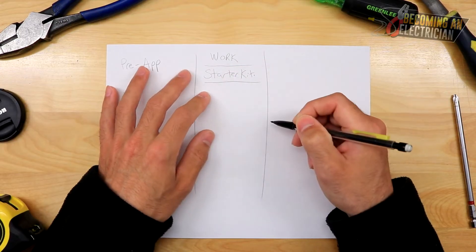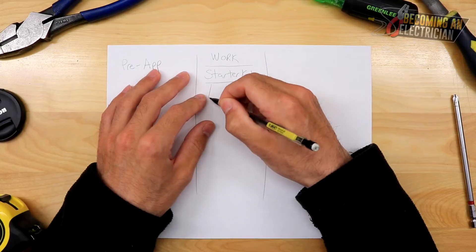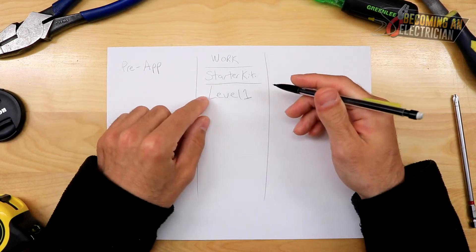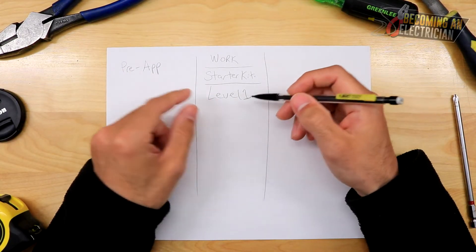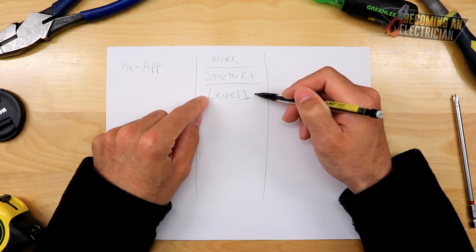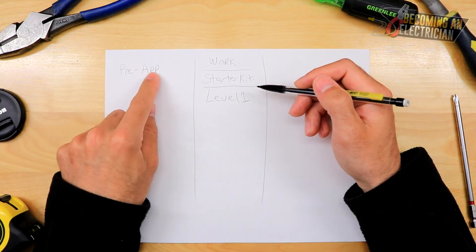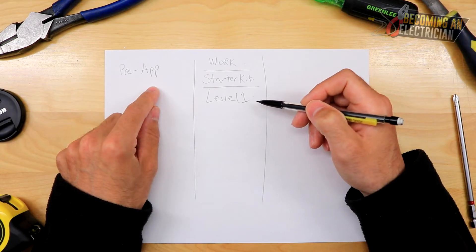I worked and then about nine months later I went to my Level 1 schooling. You go to school for about 10 weeks, Monday to Friday, eight hours a day sitting in class — it's actually a nice break from work. Now with pre-app, you're not getting employment insurance and you're generating no income. Yes, you're getting great education and hands-on experience, but honestly you will learn those things on the job site too.